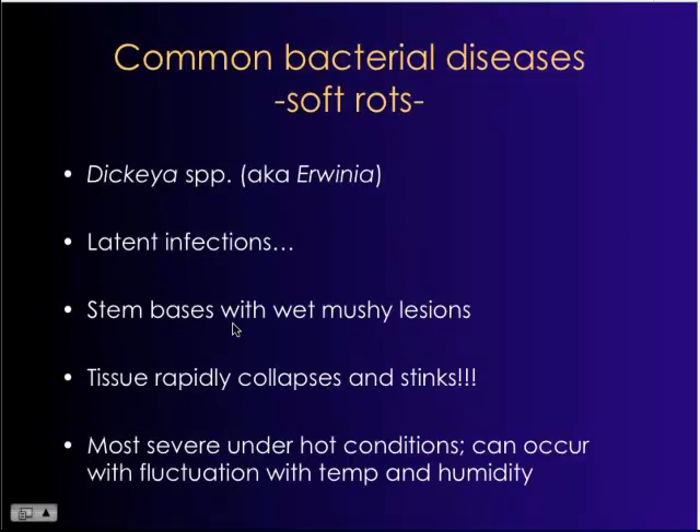Some of the common bacterial pathogens are Erwinia, now known as Dictea. They're a big problem primarily because they can have latent infection, which means they're inside the plant with no symptom expression, and then when environmental conditions are favorable, you can get severe soft rot disease.